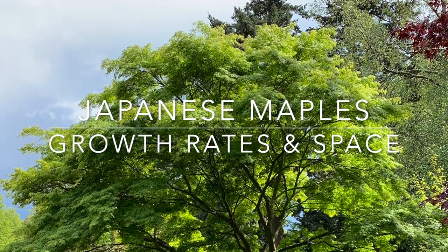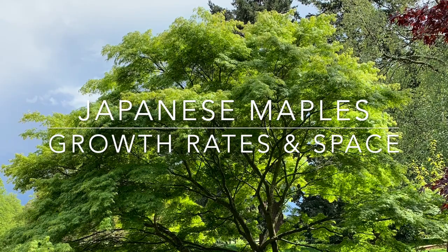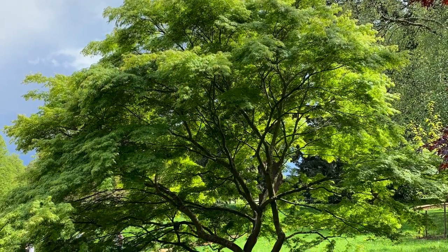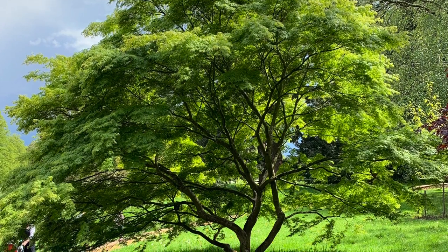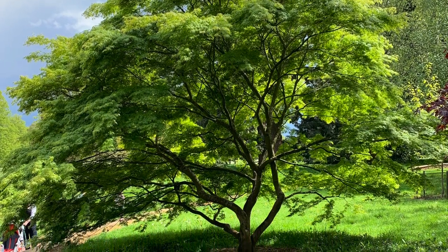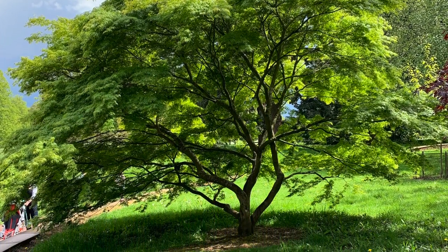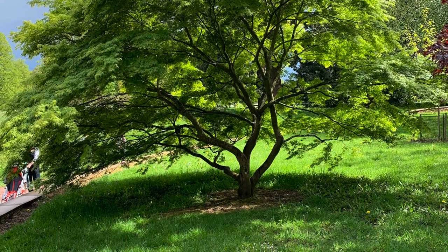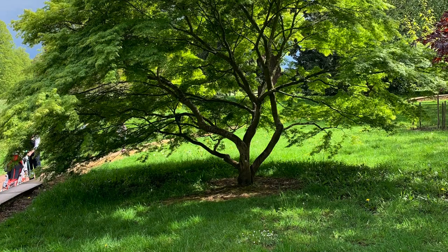Hi there again maple lovers. This video has been prompted by Emma, one of my viewers, who quite rightly asked the question: where are we going to be when these trees grow 20 years time, when her trees have grown substantially? So I've dug out some pictures to address that.